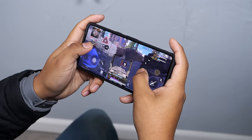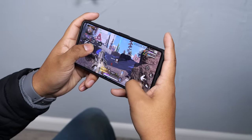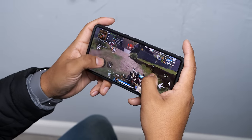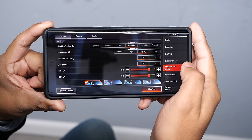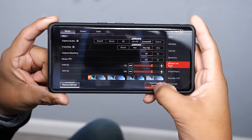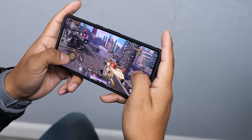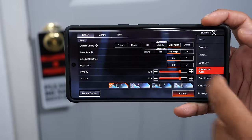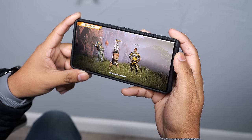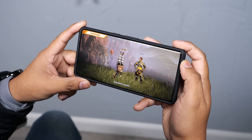Gaming on the Pixel phone has felt smooth and I haven't noticed any dropped frames. You can expect a consistent 60fps while playing Apex Legends Mobile. When I have the graphics set to Extreme HD and brightness at around 80%, the phone does tend to get a little hot after 40 minutes of gaming. When I lower the graphics to Ultra HD and keep the same 80% brightness, the phone barely gets warm after an hour and a half of gaming, which I think is pretty good.